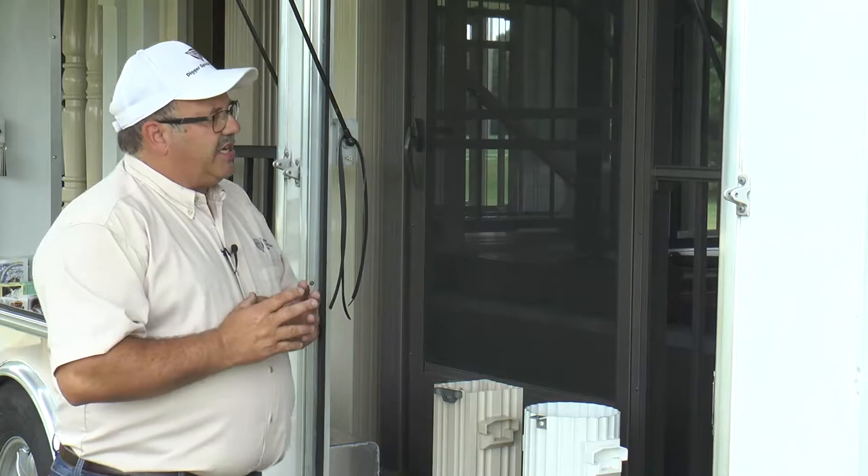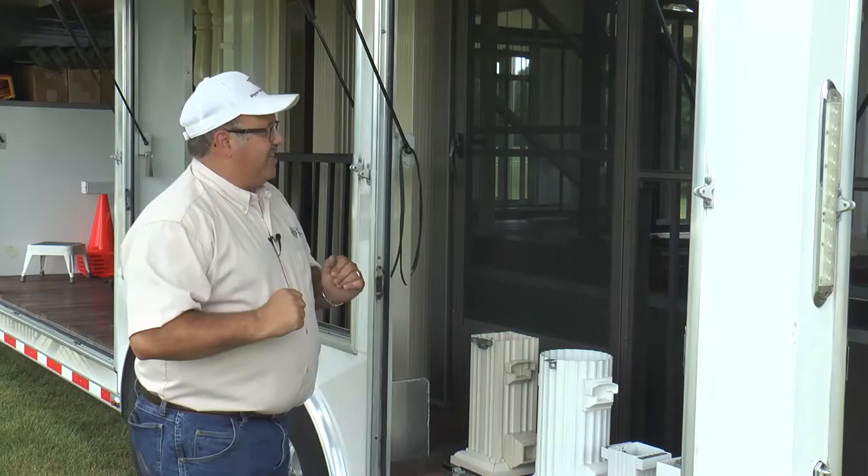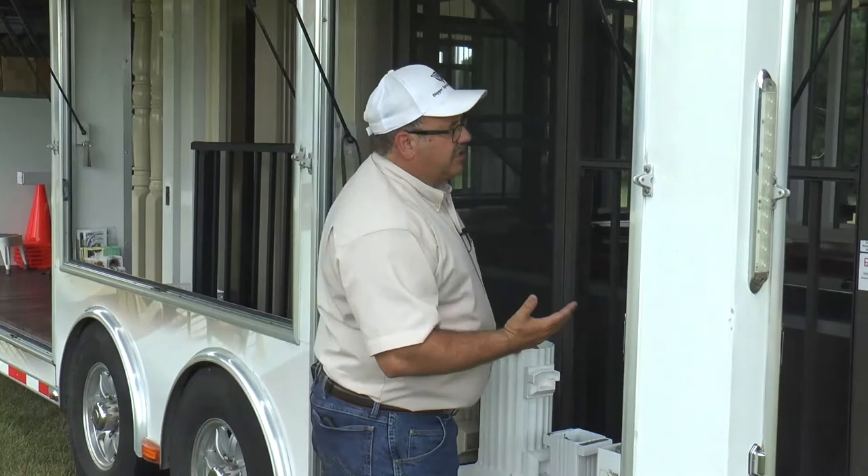PET screens, aluminum screens, and the stainless steel screen shown here roll in with a 0.285 spline. This gives you the ability to screen in a porch at a much lower cost — generally a several-thousand-dollar project rather than tens of thousands of dollars for a porch with windows.